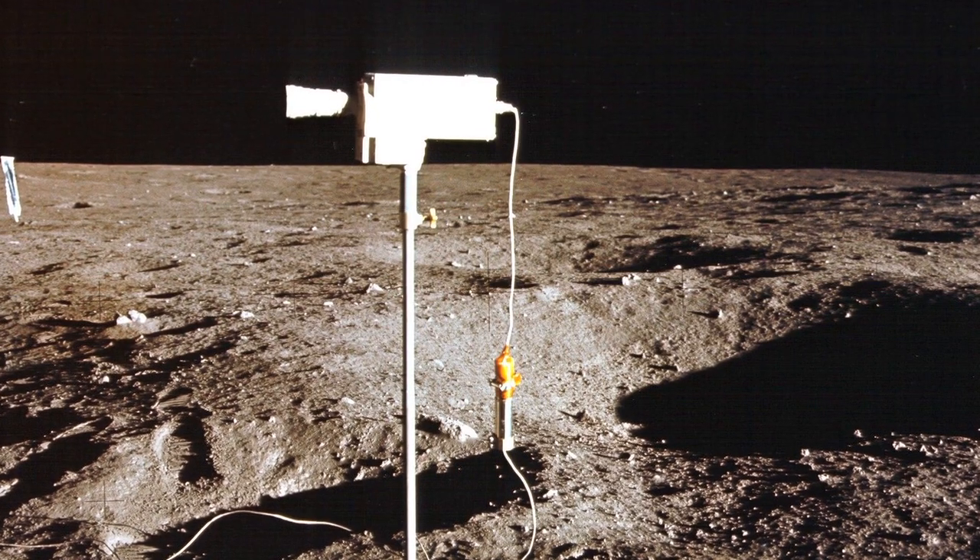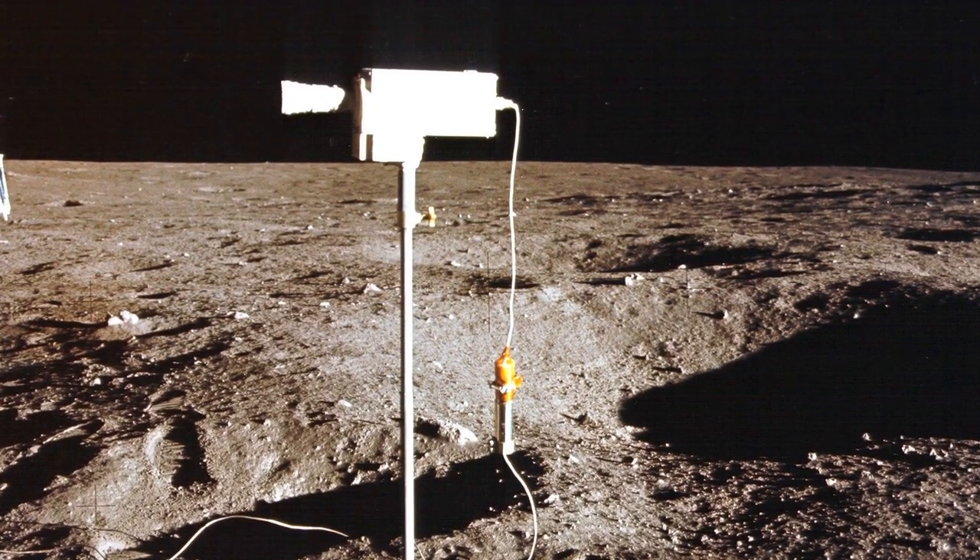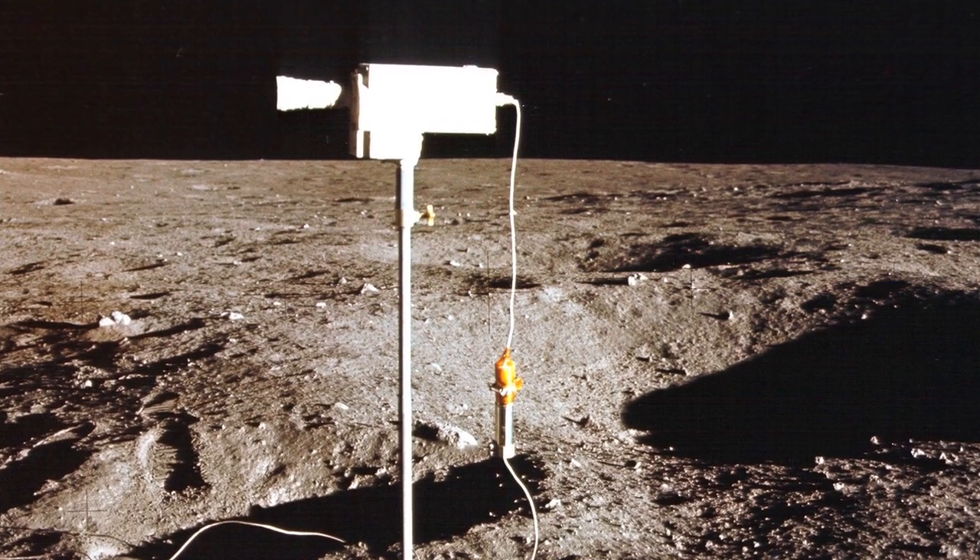Color television cameras in 1970 were large, unwieldy, fragile devices, but the Westinghouse lunar television camera was compact and designed to be used in a hostile environment.